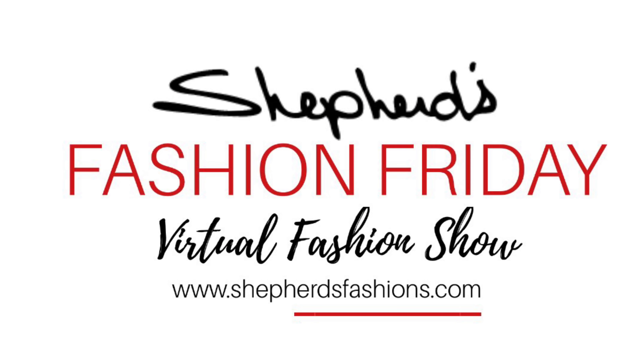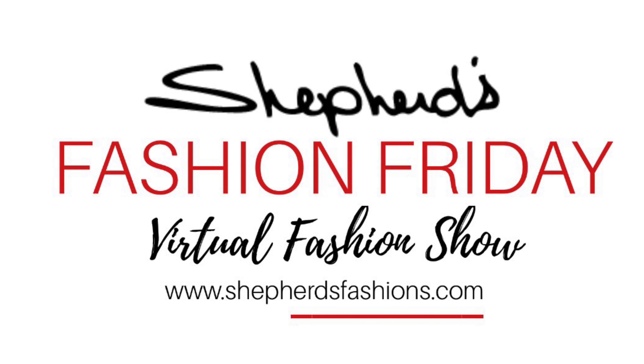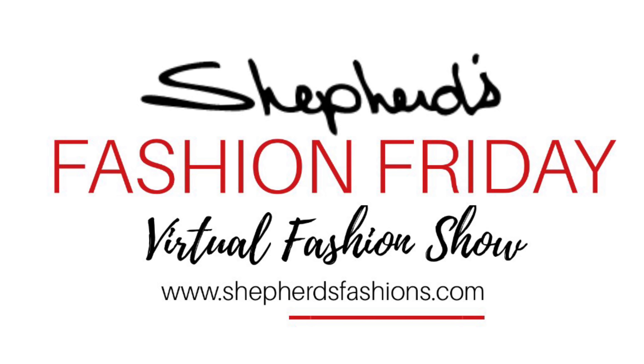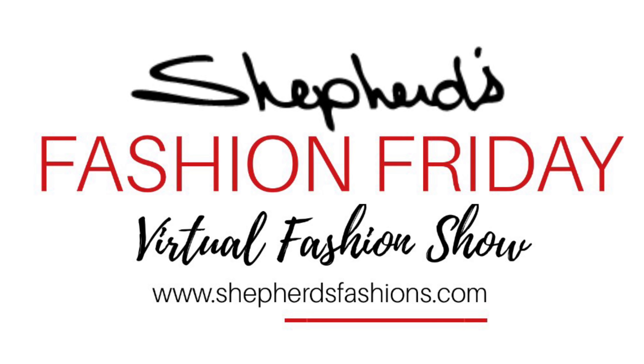Thank you for joining us. Almost everything you saw today is at shepherdsfashions.com, and of course here at our store at 145 Train Yards in Ottawa, Canada. Thank you for joining us and we'll see you next Friday.